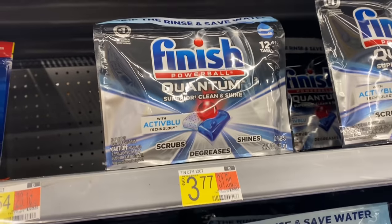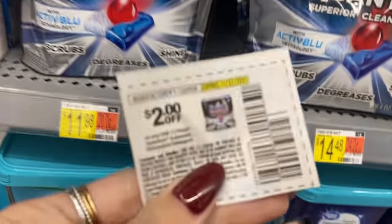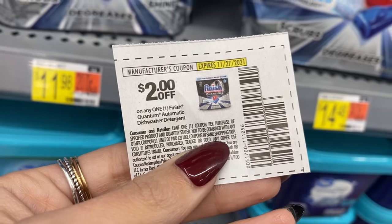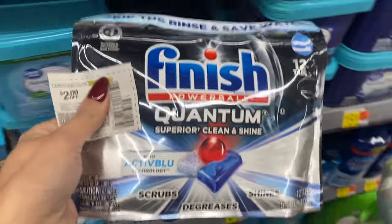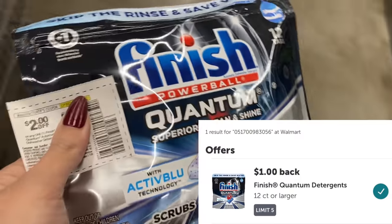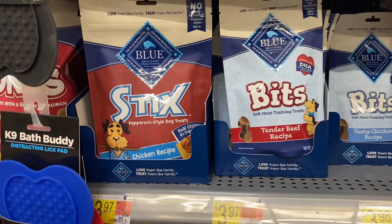I'm really loving this Finish dish detergent deal that's been going on for a couple of weeks. These are $3.77 — I'm using a $2 coupon from our 11/7 Smart Source. We'll pay $1.77 in the store, then get $1 back on ibotta, making the final cost just $0.77.